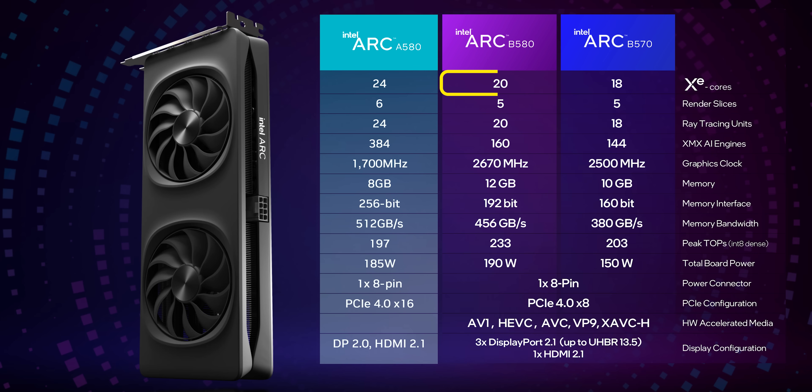From a specification standpoint, the ARC B580 actually gets fewer XE cores than its predecessor, but core clocks are way higher while power consumption stays pretty much the same — a five-watt uptick for what should be a 50% or better improvement in frame rates. The B580 has 12 gigs of memory, but the A580 used a 256-bit interface, so its overall bandwidth is actually higher. There's also a move to DisplayPort 2.1 and the addition of XAVCH to hardware-accelerated media. This card runs on a PCIe Gen 4 x8 interface versus the A580's x16 connection, and while it has fewer XMX engines, each one has been thoroughly revised, so Battlemage has an overall higher raw TOPS output.